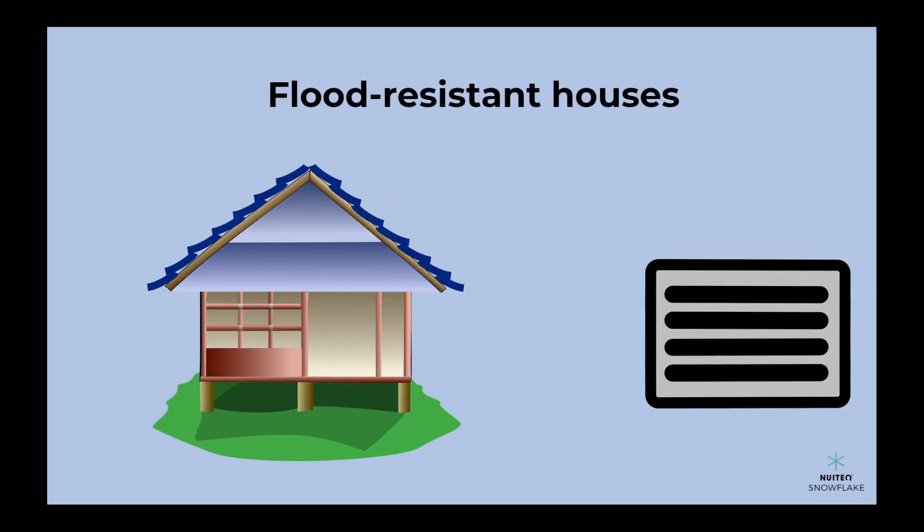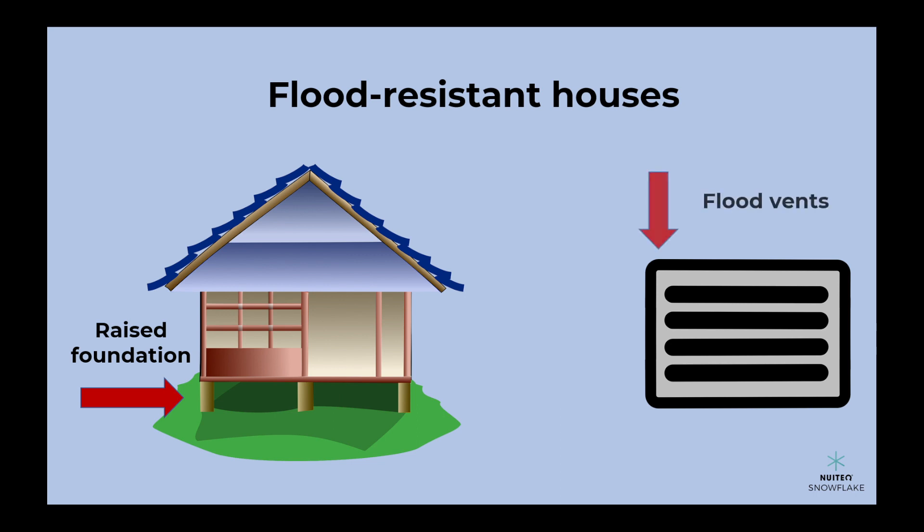For example, a flood-resistant house is designed to keep the water out. It has a raised foundation, flood vents, and materials that can withstand water damage.